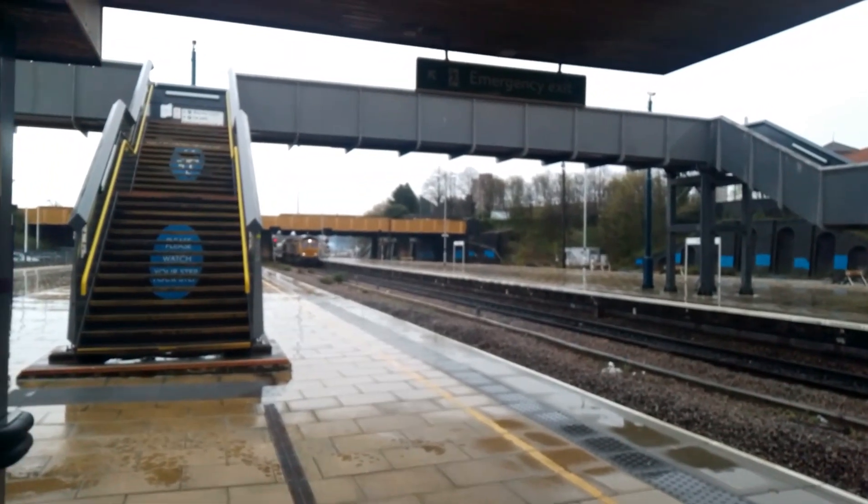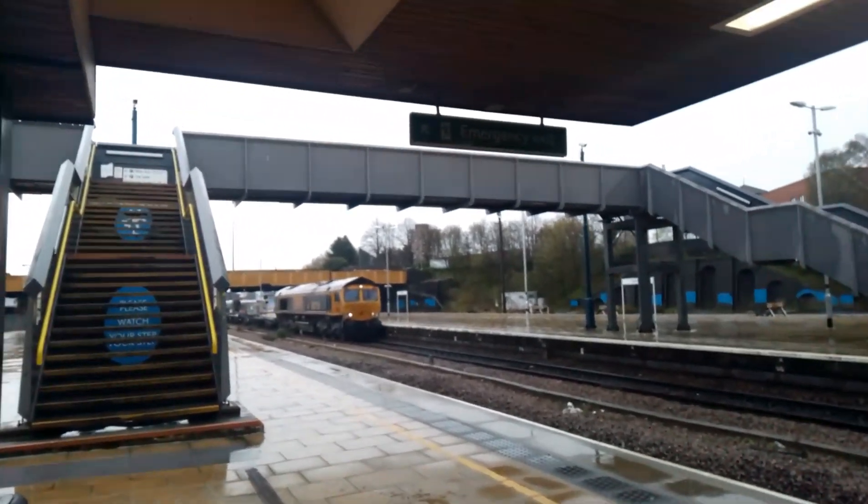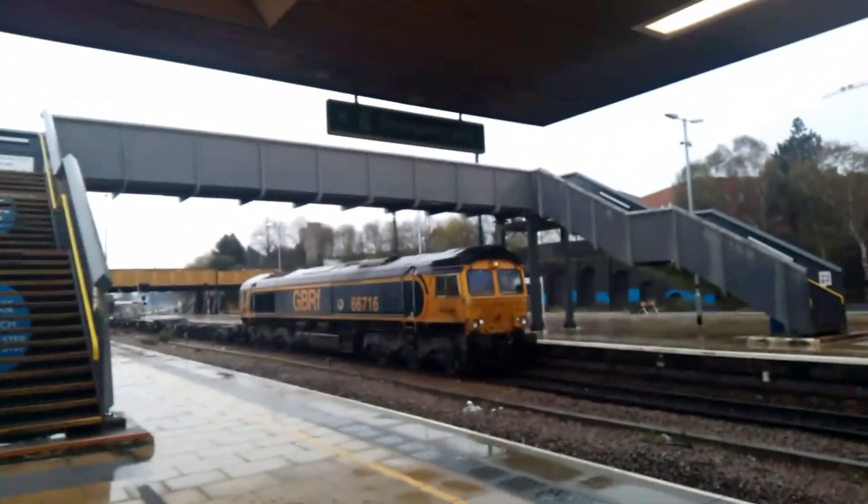Next to pass by is going to be a DVR Class 66, going north to Birch Coppice - 66 716.